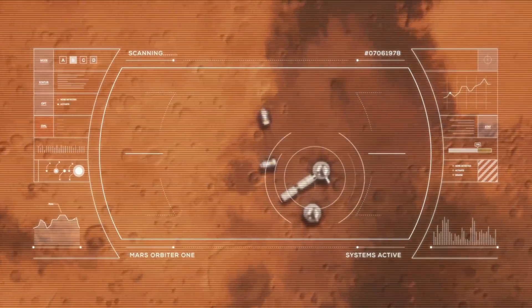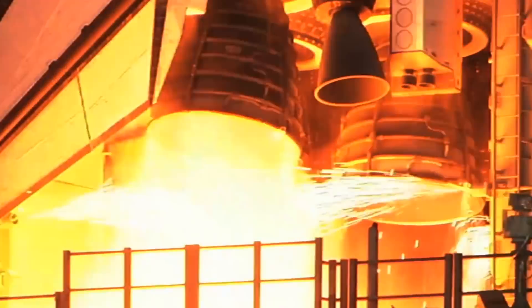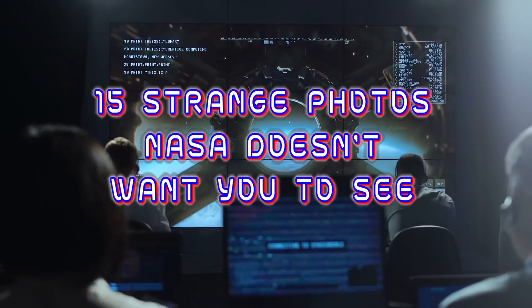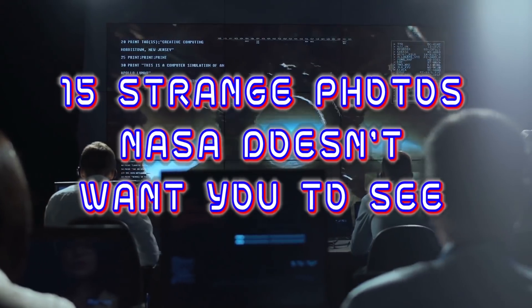From weird images captured by the Mars rover to some unbelievable rocket engineering mistakes, here are 15 strange photos NASA doesn't want you to see.